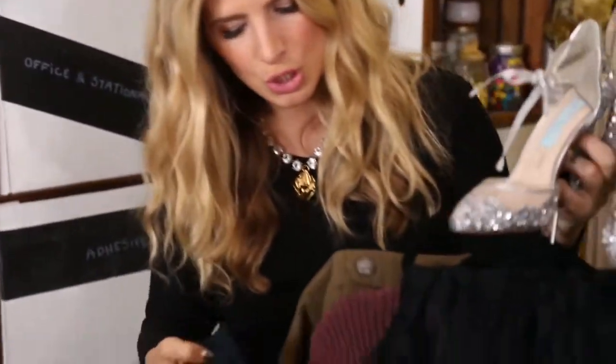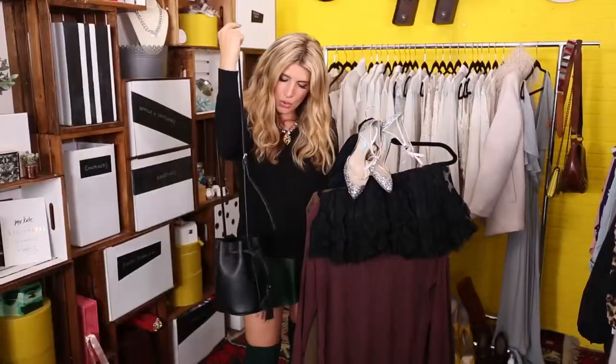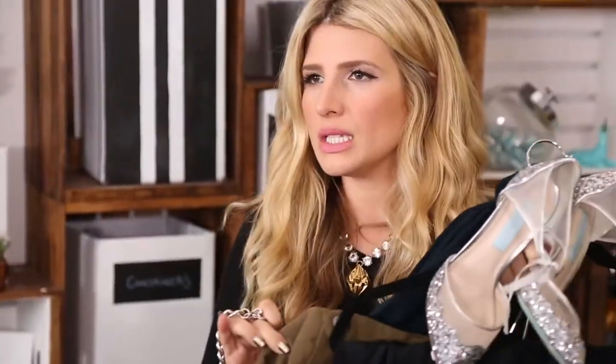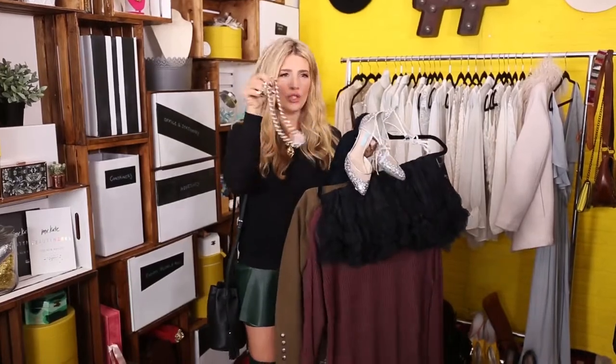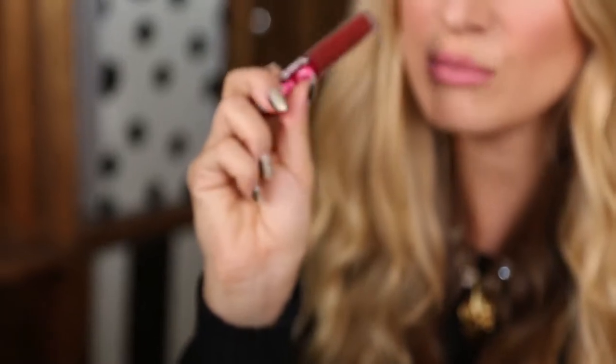To keep my legs warm, I'm wearing super dark navy tights. I've been doing clutches with the other looks, so I like having a purse with a shoulder strap and some fringe here. I'm also adding a fun chain necklace that complements the military-esque jacket with the heavy chain — and it's silver to match the shoes. For hair, I'm keeping it basically as-is because there's a lot going on in the outfit.